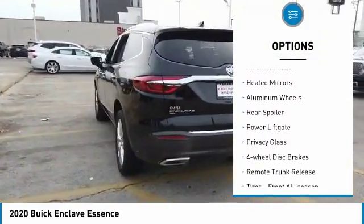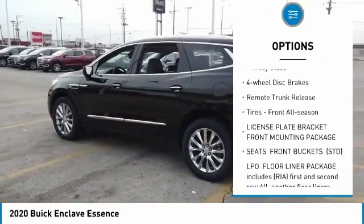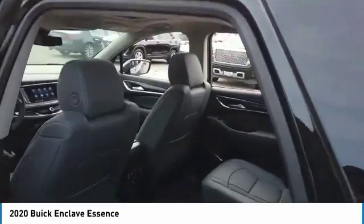Blind spot monitor, all-wheel drive, heated mirrors, aluminum wheels, rear spoiler, power lift gate, privacy glass, four-wheel disc brakes, remote trunk release, tires — front all season.